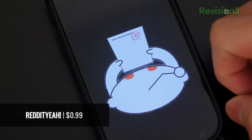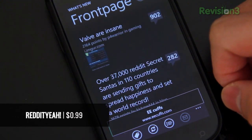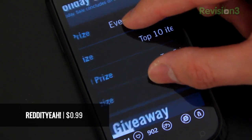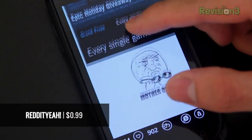Next on the list is Reddit Yeah. As a Redditor, I've got to have a Reddit app. Unfortunately, there aren't many available in the marketplace yet, but Reddit Yeah seems to do a great job. Don't let that silly name fool you — this client is pretty solid. Not as feature-packed compared to those on iOS or Android, but good enough for casual browsing.